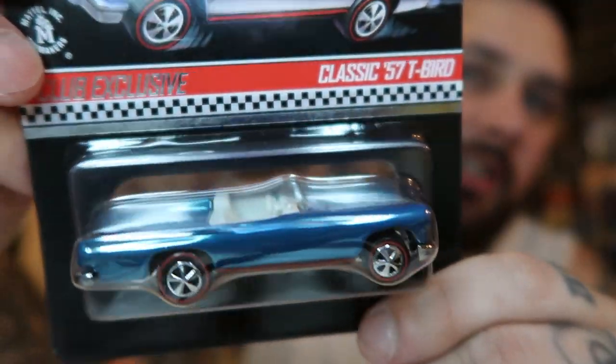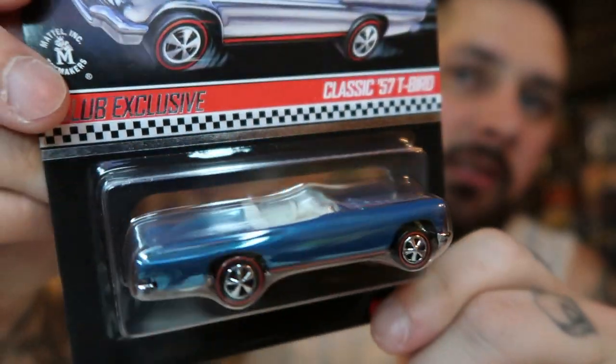The next one in that package is another RLC car. It came with the button for this one, but it didn't come with a patch. This is a membership car, so I'm trying to hunt down the patch — because if I get a membership car I want the patch. Each one of these I keep in the case with the car. This is a 2012 club car — it's a 57 T-Bird. Nice color. Excited to add that to the collection. I just need to hunt down the patch for it now.